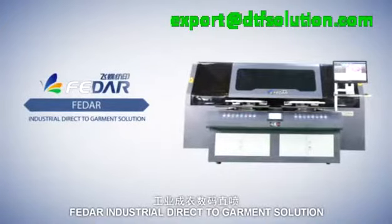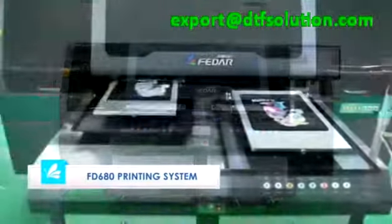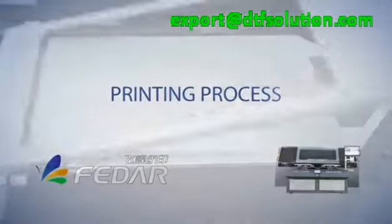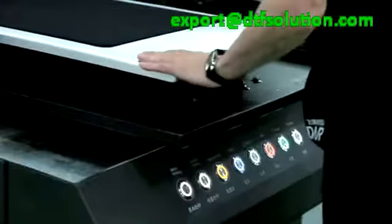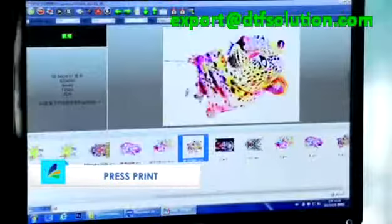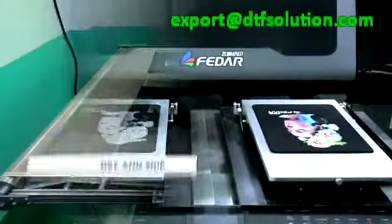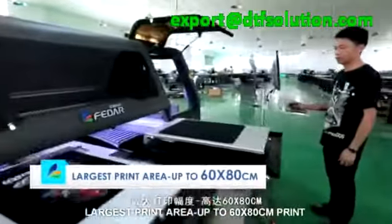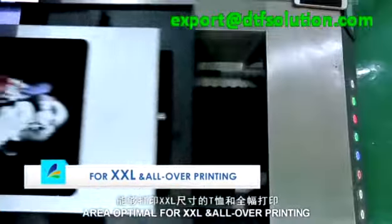Vidar industrial direct-to-garment solution FD 680 printing system — solutions for every business regardless of size and location. Printing process: place garment, press, print, dry. Largest print area up to 60 by 80 centimeters, optimal for XXL and all-over printing.